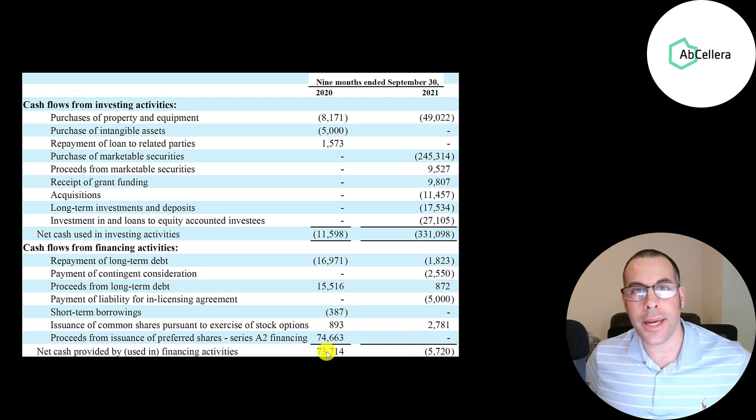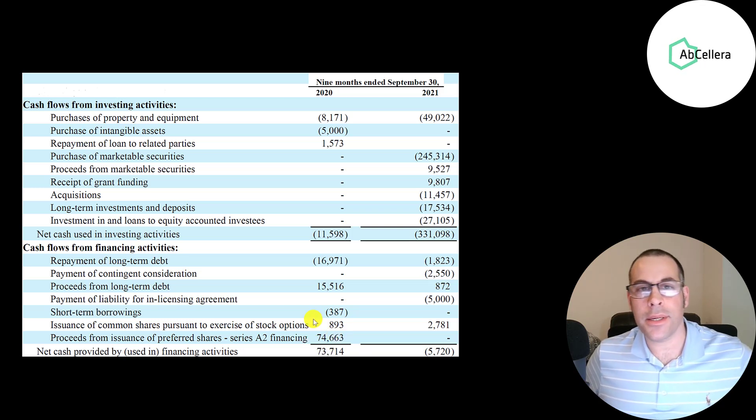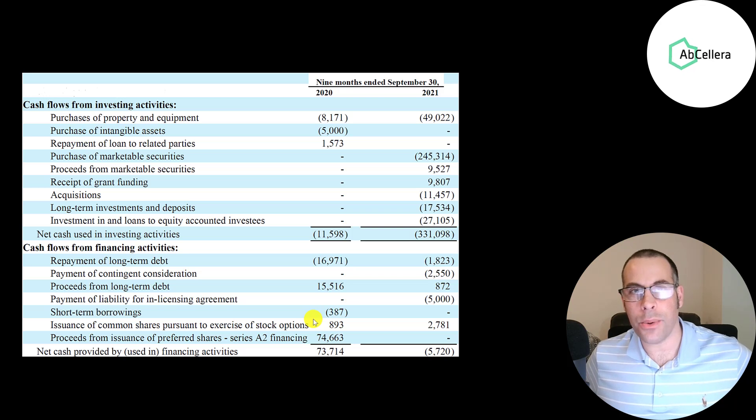The prior year they had a $74 million cash inflow, mainly from the issuance of preferred stock. Preferred stock is a hybrid of debt and equity — similar to debt because there's a guaranteed dividend payment, and similar to equity because it can appreciate in price. It sits above common stock in the capital structure, so in the event of a default, bondholders get paid first, then preferred shareholders, and common stockholders are last.